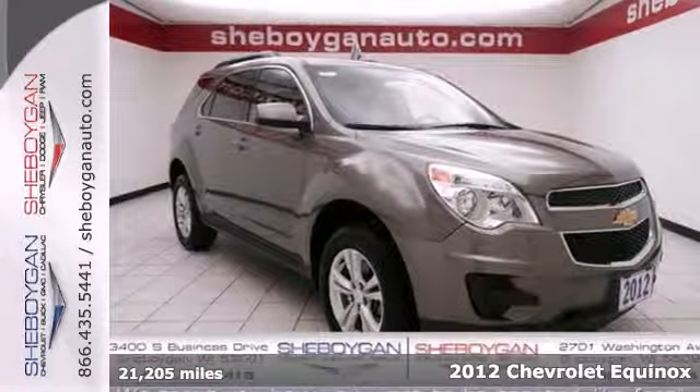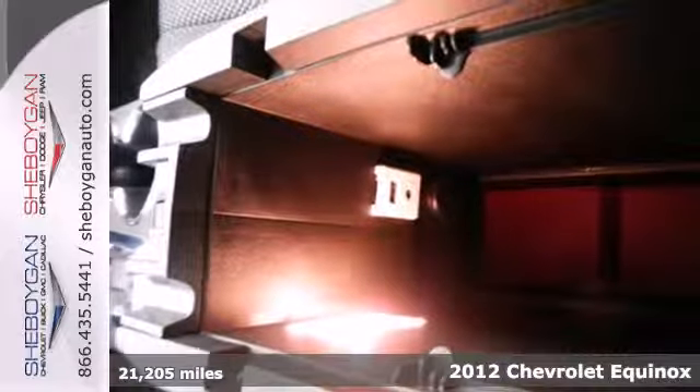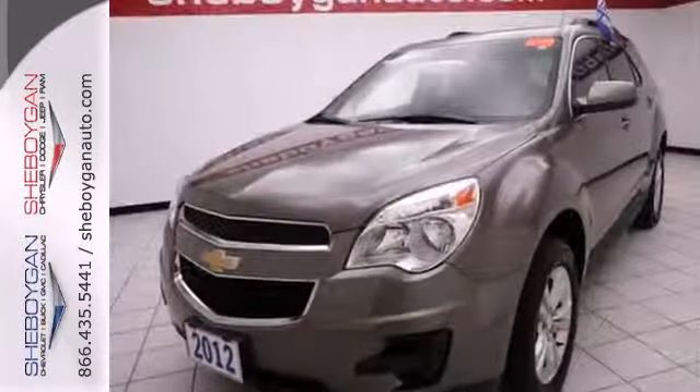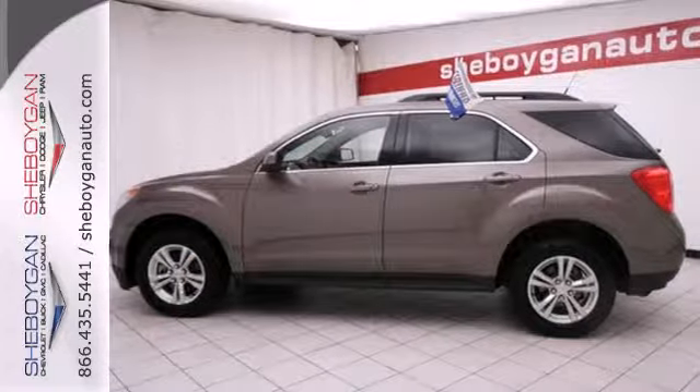Here's a 2012 Chevrolet Equinox — one comfortable ride. This Equinox comes with safety features such as four-wheel anti-lock brakes with brake assist, multiple airbags, stability and traction control, as well as the added protection of a tire pressure monitor, skid plates, and automatic headlights.